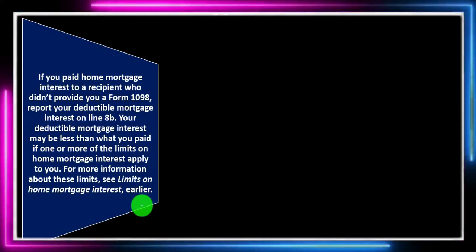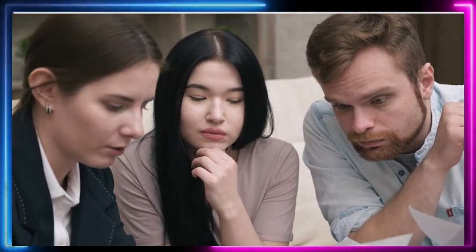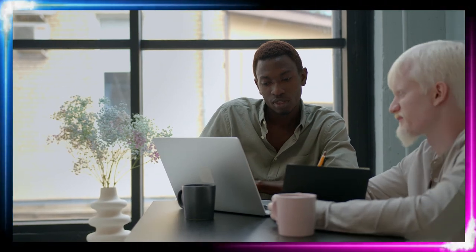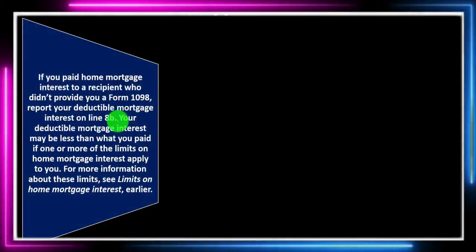Mortgage interest Line 8B: if you paid home mortgage interest to a recipient who didn't provide you a Form 1098, report your deductible mortgage interest on Line 8B. Most of the time you're dealing with a financial institution and the mortgage interest would be reported to you. But if you didn't get the Form 1098, you report it on 8B. The IRS is more likely to be suspicious of interest where you didn't get a 1098. Your deductible mortgage interest may also be less than what you paid if any home mortgage interest limits apply.